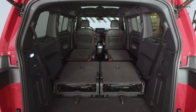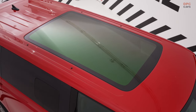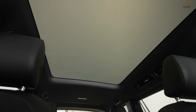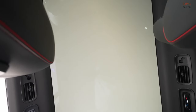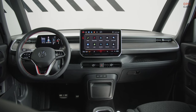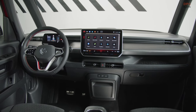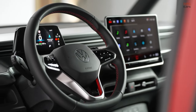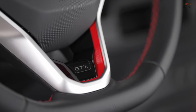Aimed at families who value speed and efficiency, the van is set to arrive in Europe with dual electric motors and all-wheel drive right out of the box. Shoppers can choose between a standard version with a 79 kWh battery and a longer version with an 86 kWh battery for extended range. The power from the two motors totals 335 horsepower, enabling acceleration from 0 to 62 mph in a brisk 6.5 seconds regardless of version. The top speed is capped at 99 mph.